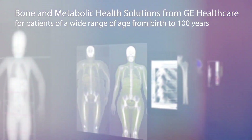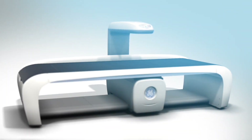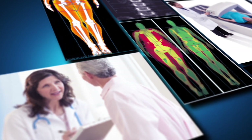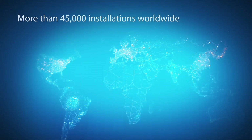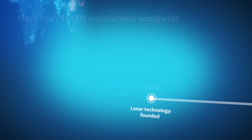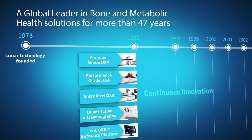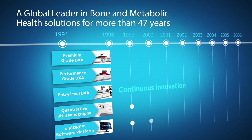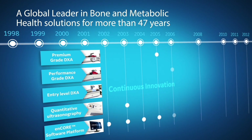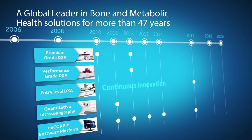GE Healthcare provides world-class DEXA diagnostic systems and advanced clinical applications for the bone and metabolic health needs of your patients, from birth to 100 years. A leader in the industry for more than 47 years in the development of innovative bone densitometry and body composition solutions, GE Healthcare continues to innovate and respond to the needs of healthcare providers. We provide world-class technology and software, empowering our customers to achieve higher efficiency and productivity.